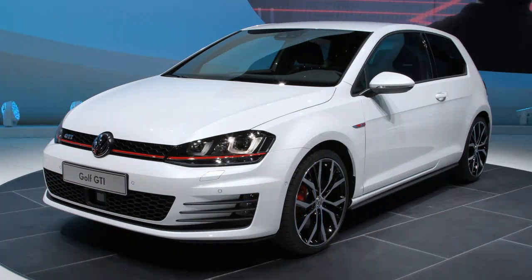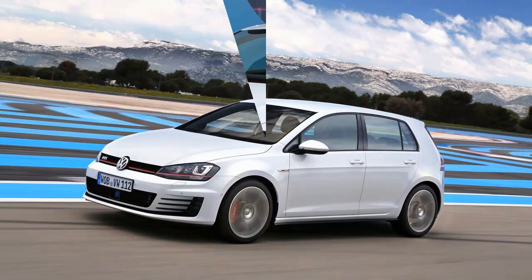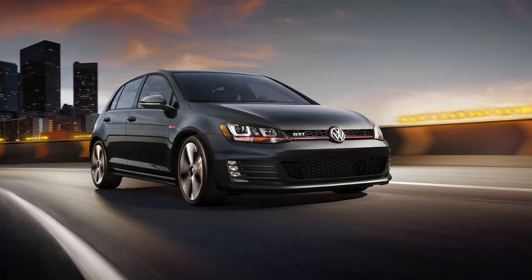The steering wheel, too, is as fully realized a piece as you'll find in any car today. The diameter and cross-section of the rim, the flat bottom, the split bottom spoke, and the blend of chrome and matte silver trim all make this a sensational thing to grab hold of.